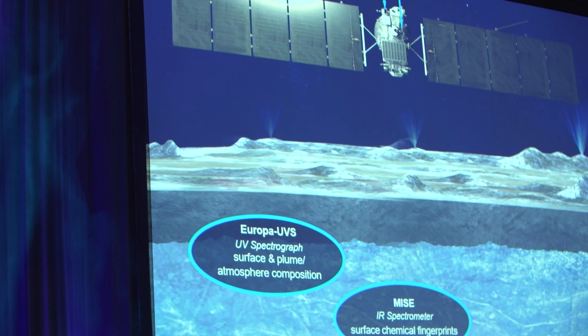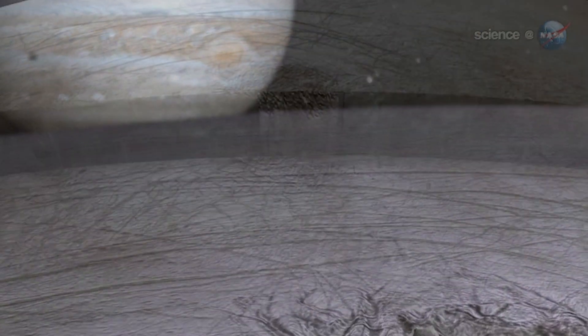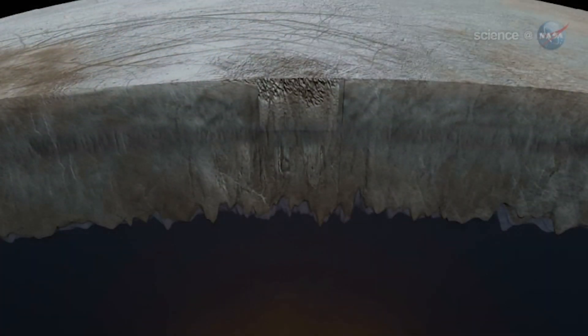Clipper is going to tell us more about the thickness of the ice shell. It's going to tell us about the thickness of the ocean and its salinity. And essentially the rest of the mission will be focused on the composition and the geology, and understanding also the fine scale, local scale surface and topography that will form the basis for reconnaissance.